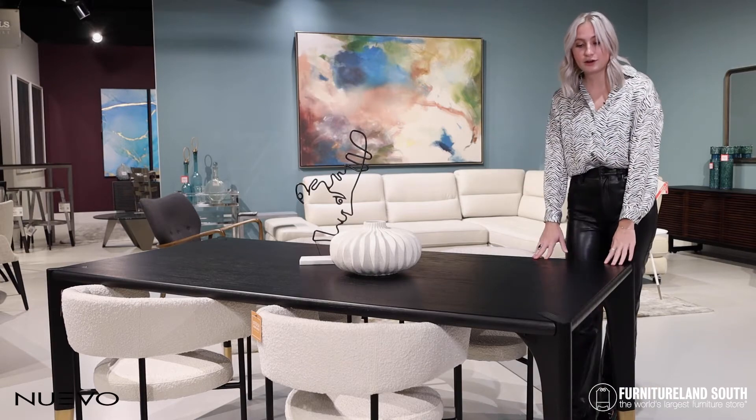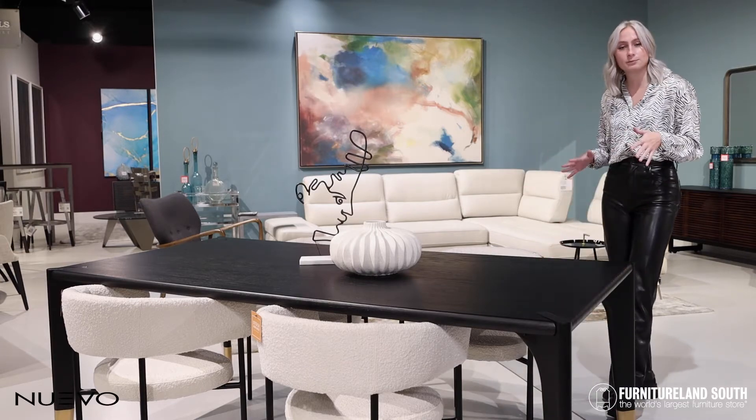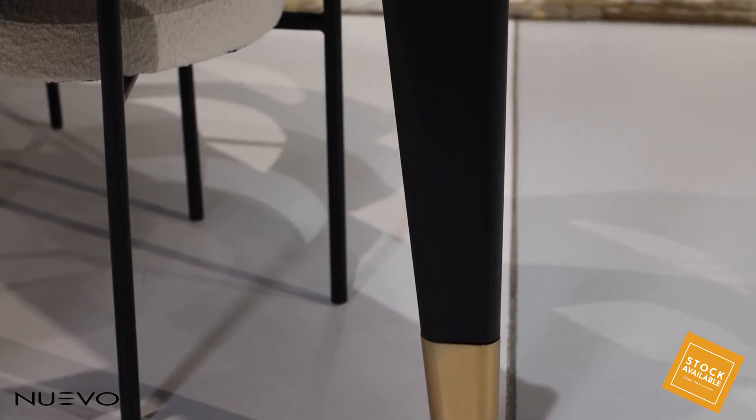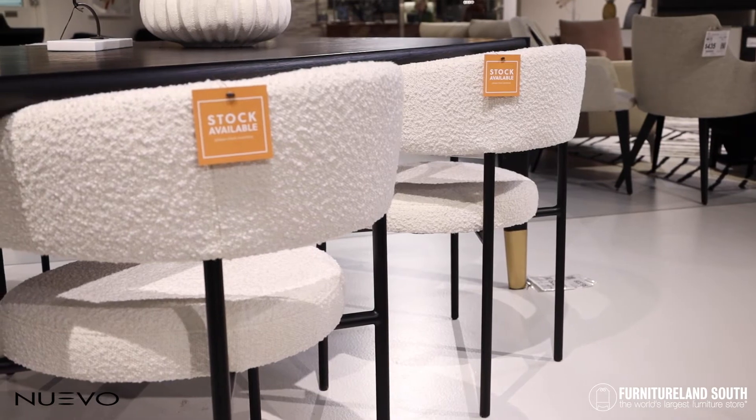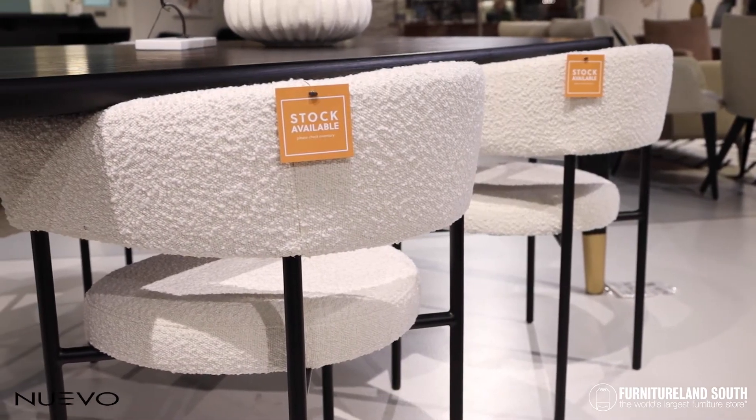This is a company here called Nuvo — modern and contemporary. They've got some really cool dining tables, some really fun and fashionable dining chairs, so you can stay kind of monochromatic like we are in this setting.